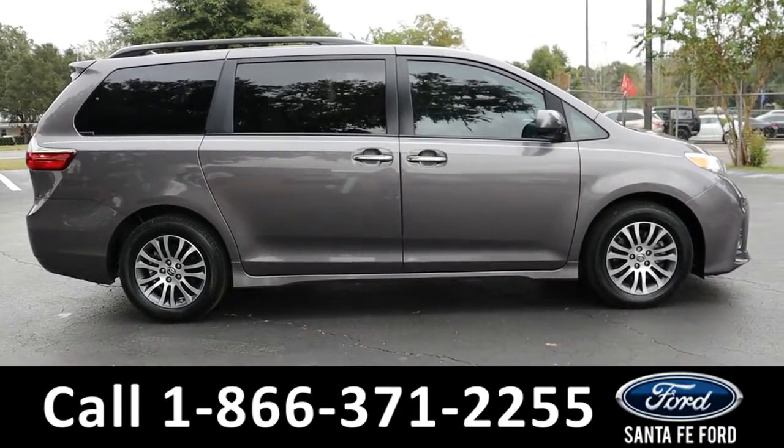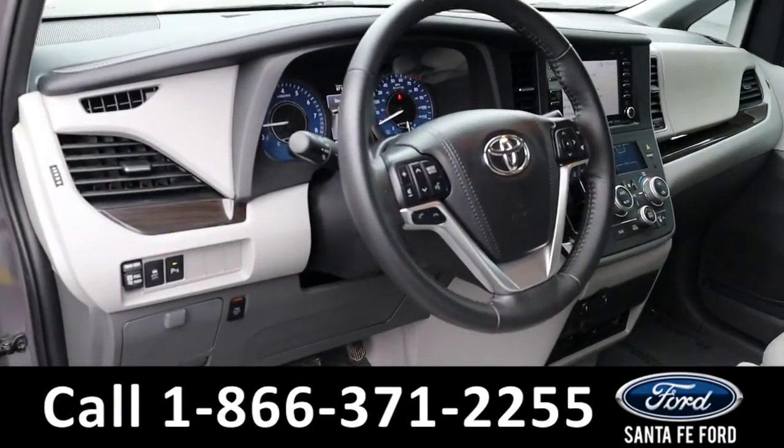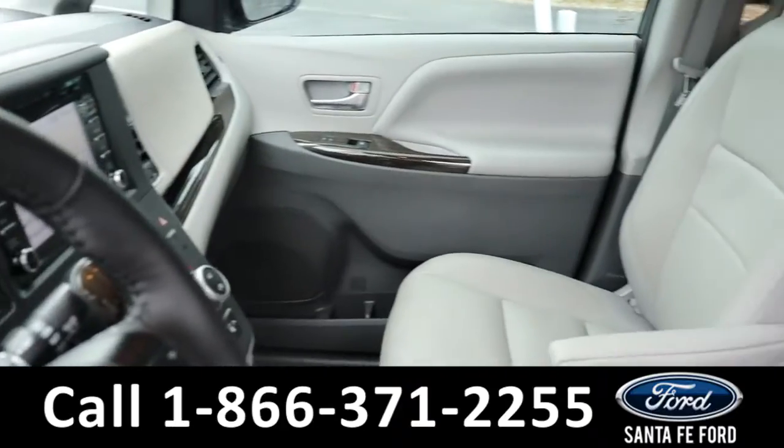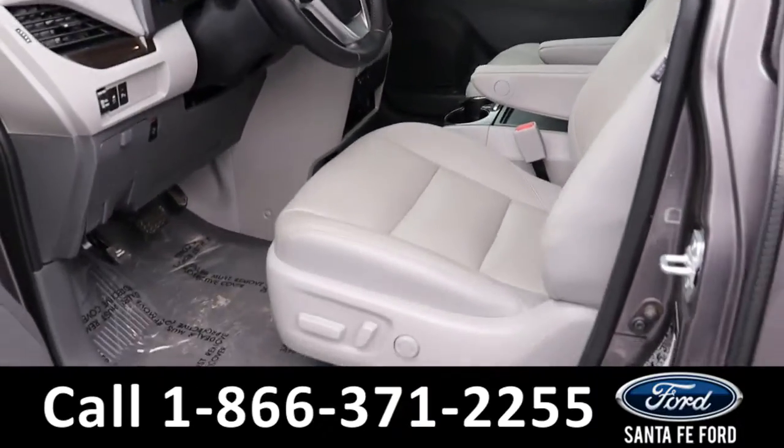Now let's take a closer look at the inside. Here's a closer look at the inside — the seats are gray vinyl. Both front seats are powered and they can be heated.